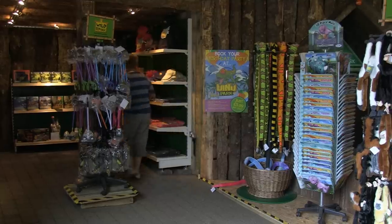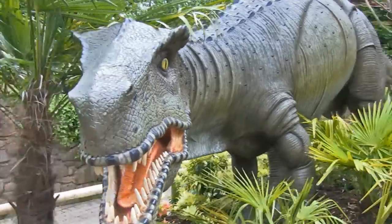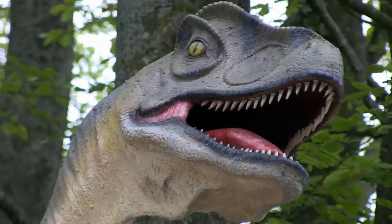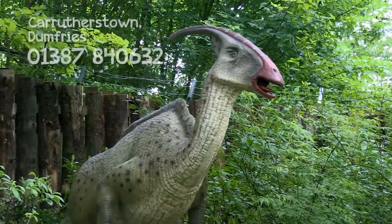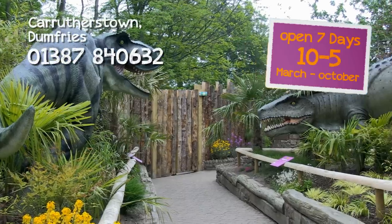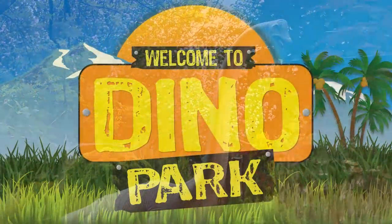Finally, stop by the gift shop and take home a souvenir of your visit. With 19 dinosaurs and other creatures to spot, Dino Park is a must-see family attraction just off the A75 at Carruthers Town, 10 minutes from Dumfries and 30 minutes from Carlisle. Dino Park, a place for family dino fun.